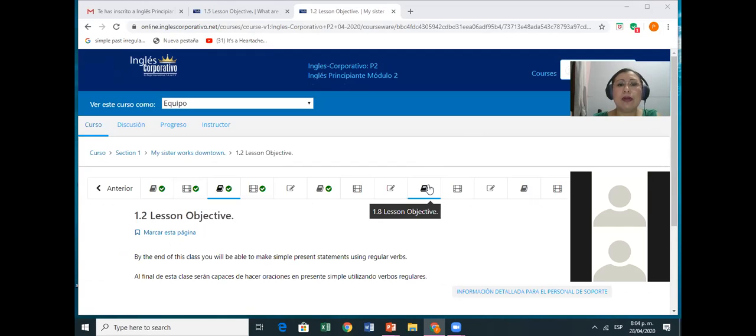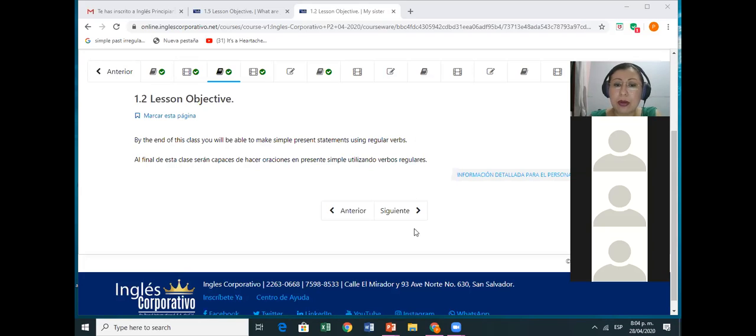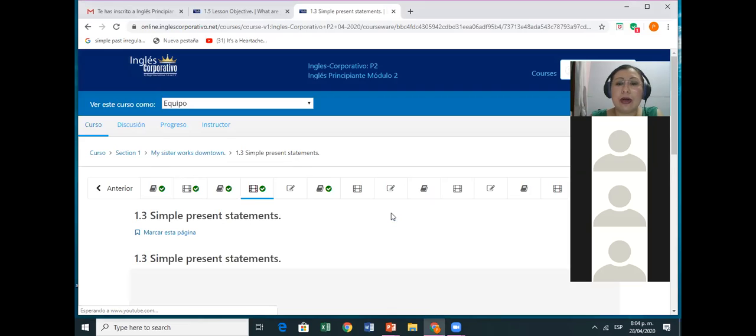Okay, Inglés Corporativo, Módulo 2. Can you watch my screen? It says: by the end of this class, you will be able to make simple present statements using regular verbs. So we are going to go back to regular verbs. We started a little bit in the first module, but in this module we are going to go deeper in regular verbs — vamos a profundizar un poquito más acerca del simple present utilizando verbos regulares.